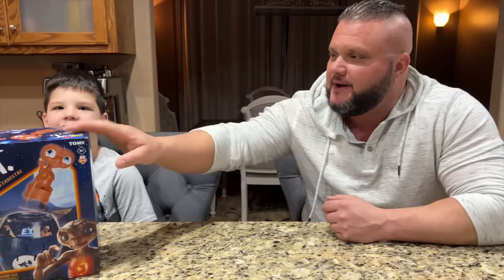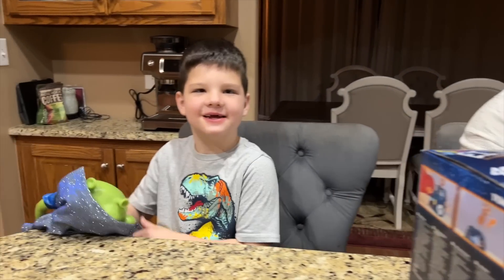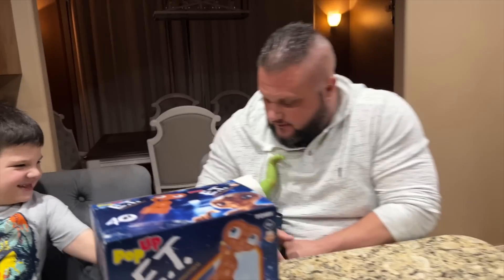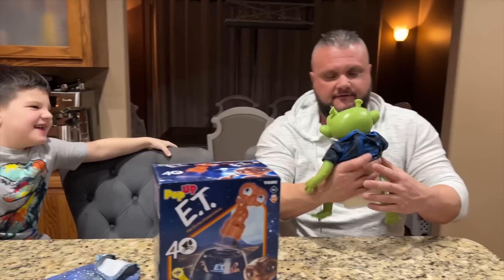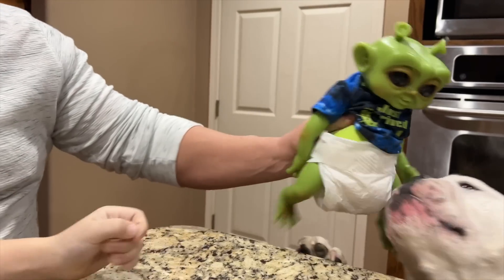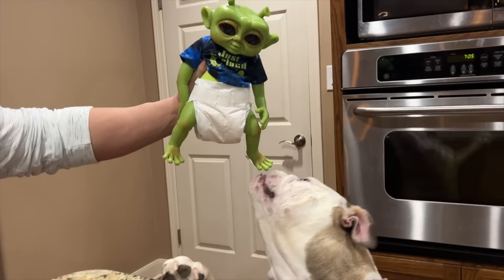But we have a special guest! Surprise guest! It's an alien! It's that green thing that looks like a worm! It's an alien baby! Yeah, baby!